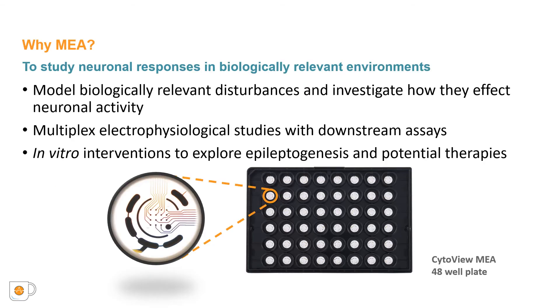Using the MEA system, we culture primary rat cortical neurons and study how neuronal activity is altered by disturbances that may be observed in peritumoral environments. Specifically, we explored why IDH mutations often result in higher rates of seizures. Not only are we able to study neuronal activity, but we can incorporate MEA studies with downstream assays such as protein expression, imaging studies, or metabolic investigations.